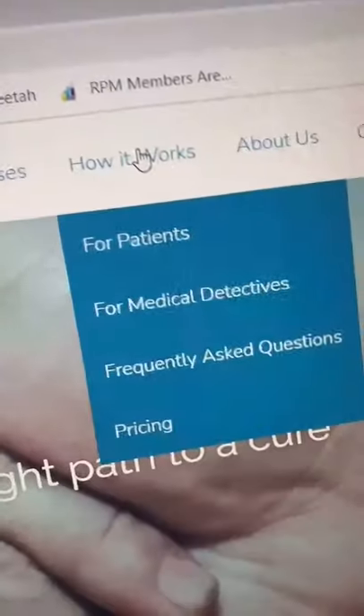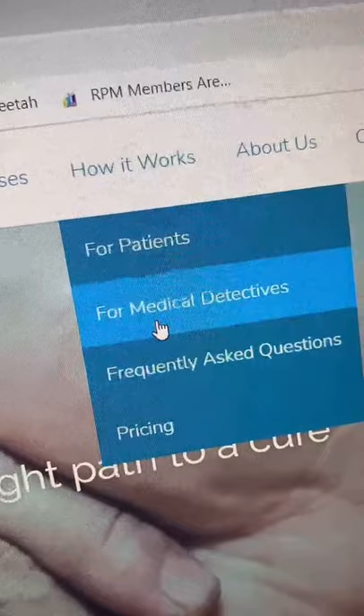It's called crowdmed.com. Go to 'How It Works' and then 'For Medical Detectives.'